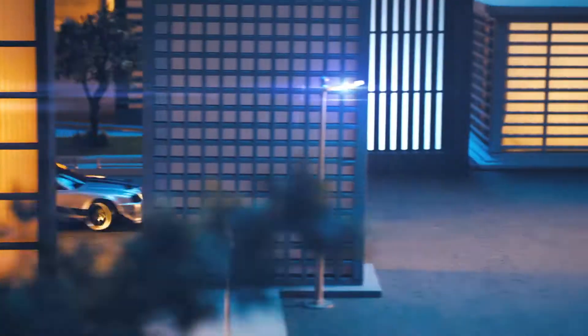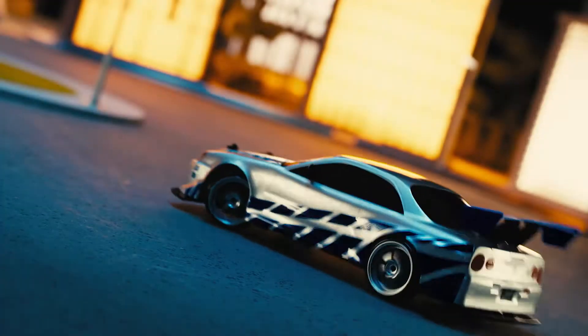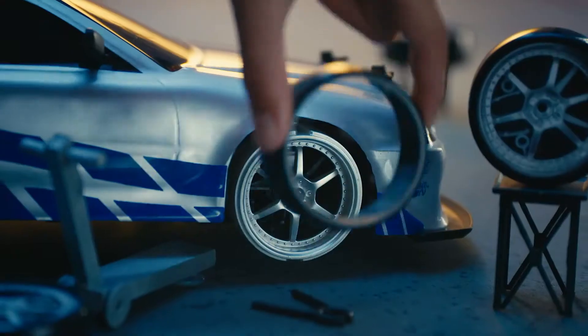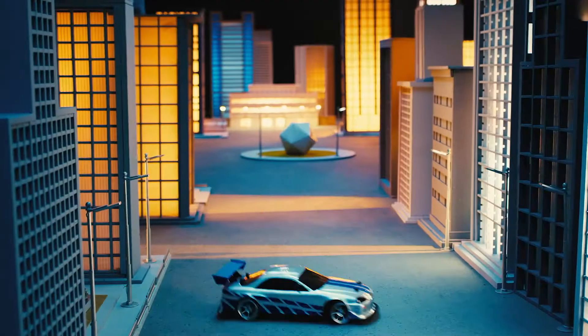Introducing Fast and Furious Drift RC. Time to burn up the road with Bryan's Skyline Drift RC car — an authentic showstopper that has four-wheel drift action, unbelievable speed, and an extra set of tires. Fast, furious, and fun.